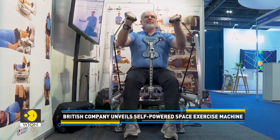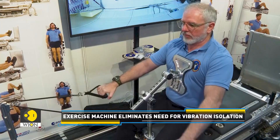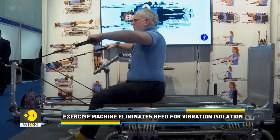Moreover, this exercise machine is self-powered. In other words, the machine converts physical activity into electricity, allowing it to power itself and potentially contribute to the spacecraft's power grid.